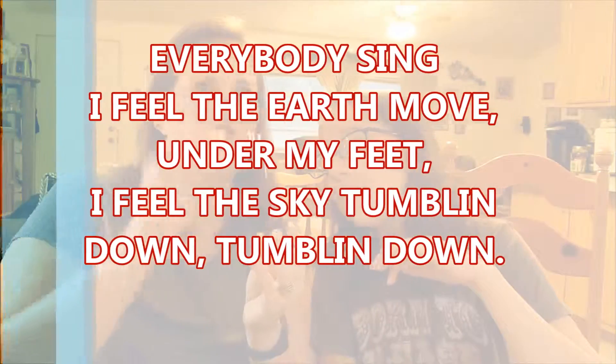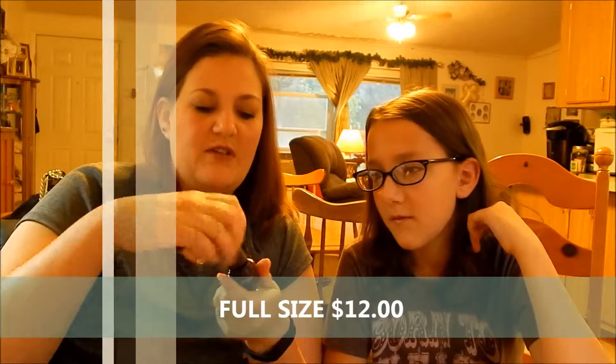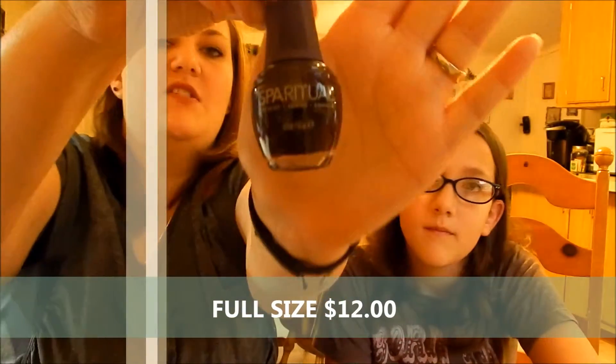Next, I got Spa Ritual Lacquer. It's called 'I Feel the Earth Move' — it's a beautiful brownish, dark maroon. Two coats. I've never tried anything by Spa Ritual, so I am excited about trying this out.